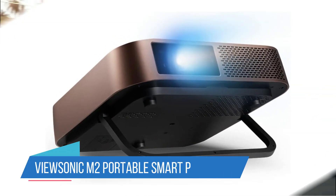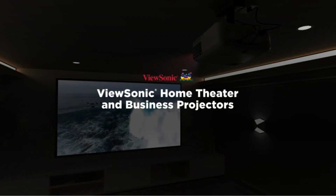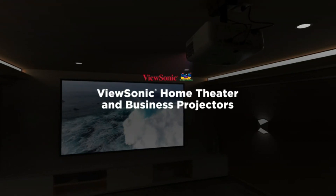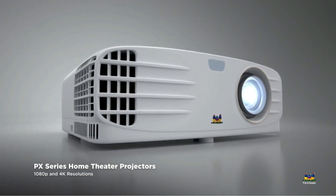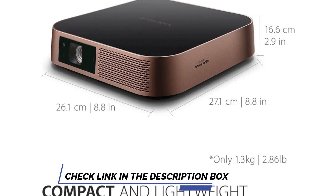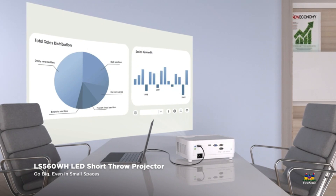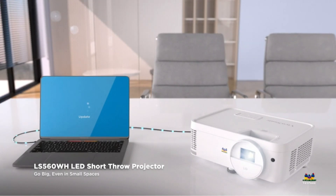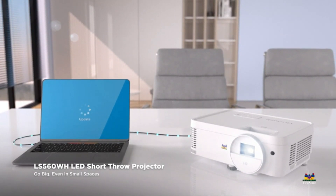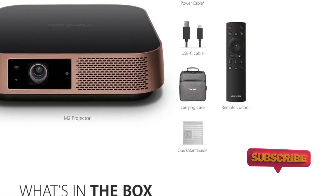Number 4: ViewSonic M2 Portable Smart Projector. The ViewSonic M2 Projector is an excellent choice for those seeking portable, high-quality entertainment. Offering full HD 1080p resolution and vibrant, lifelike colors, it transforms every viewing into a cinematic experience. The projector boasts 125% color accuracy per the Rec. 709 standard and HDR content support, ensuring outstanding image brightness. Its 1200 LED lumens provide a brilliantly clear display.